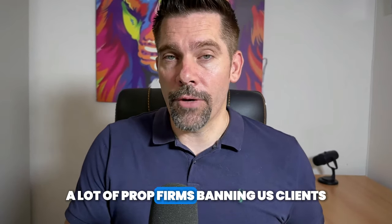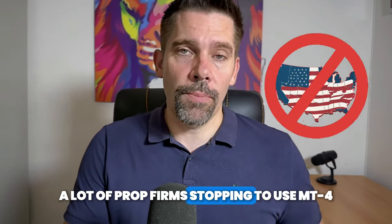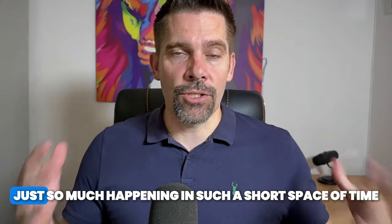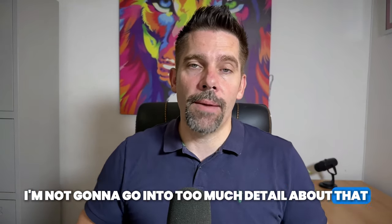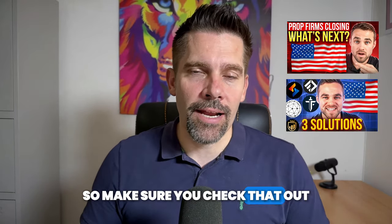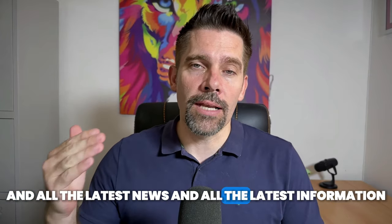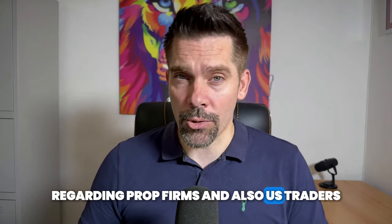What a few weeks it has been in the prop firm industry. A lot of prop firms banning US clients, a lot of prop firms stopping to use MT4 and MT5, and just so much happening in such a short space of time. We've actually released a couple of videos where Adam covers everything prop firm related, all the latest news and information regarding prop firms and US traders.